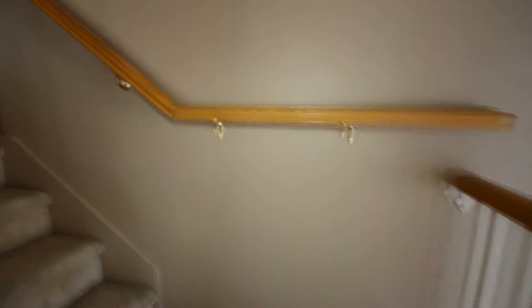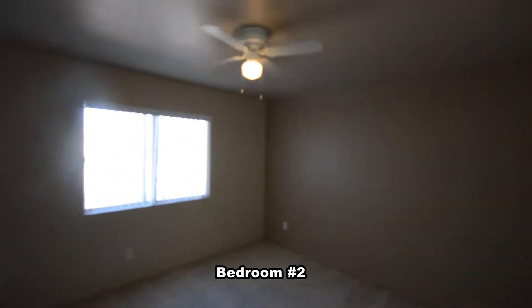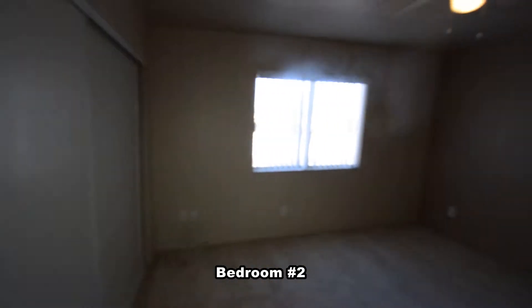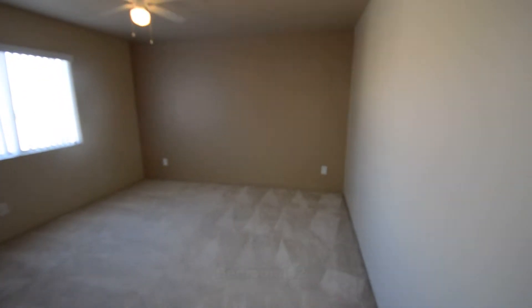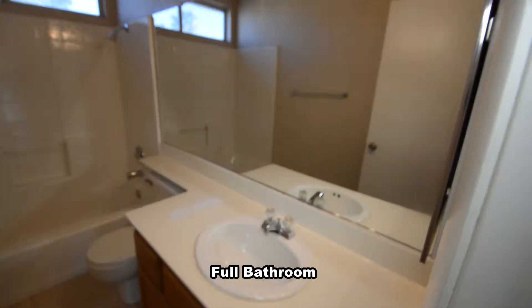The upstairs is carpeted and has four bedrooms and two full bathrooms. The three secondary bedrooms all have ceiling fans with light. The full second bathroom has a tub-shower combo.